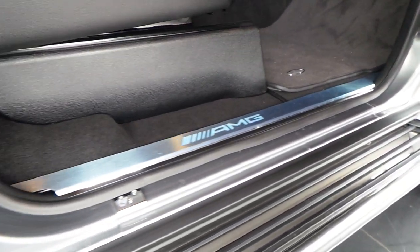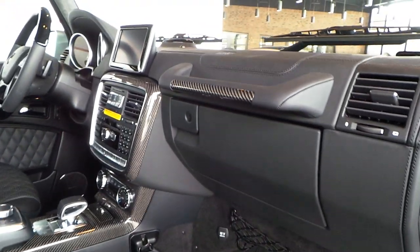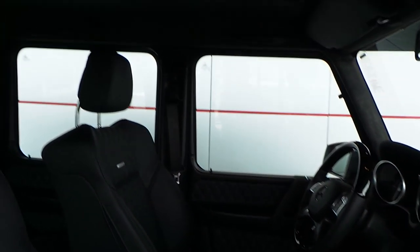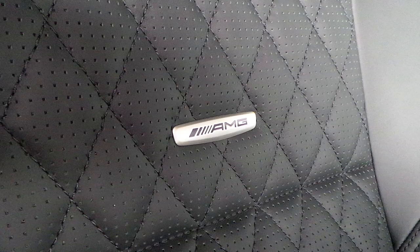3-position memory seats. This car also has the carbon package in the interior and the Harman Kardon sound system, which is a great option. Design floor mats, carbon trim on the interior, wood steering wheel, and a sunroof to complete it.